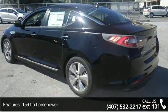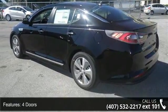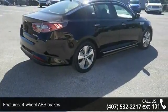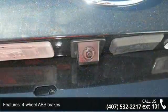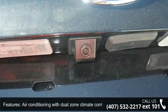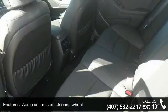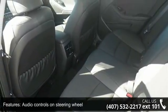159 horsepower, 4 doors, 4-wheel ABS brakes, air conditioning with dual-zone climate control, audio controls on steering wheel, automatic transmission, cruise control, electric motor — 47 horsepower — and external temperature display and front-wheel drive.